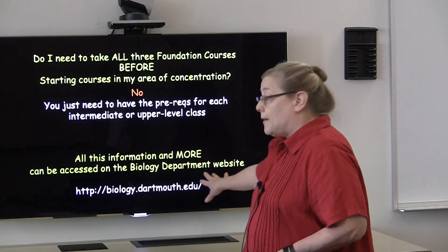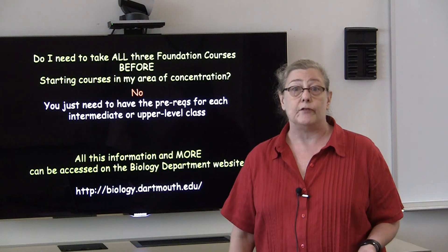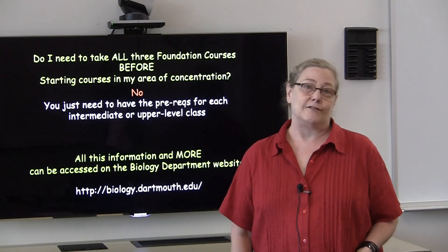I'll end with the biology department website — this is the best way for keeping up to date on information about the major. I look forward to interacting with many of you in and outside the classroom. Thanks.